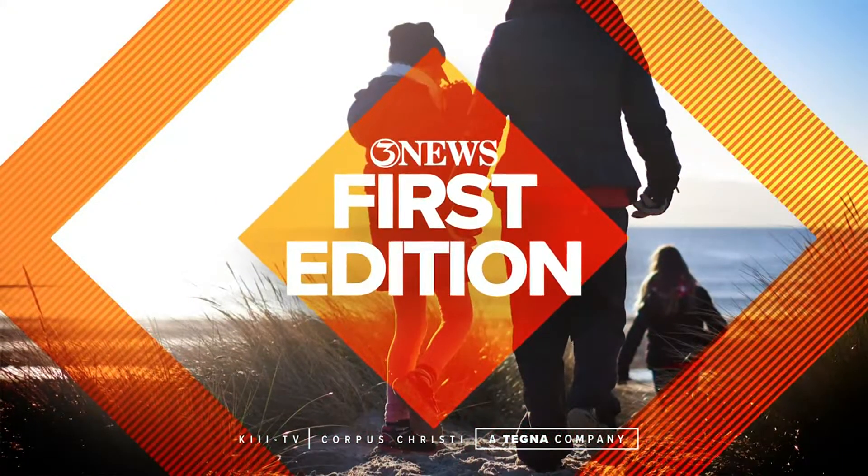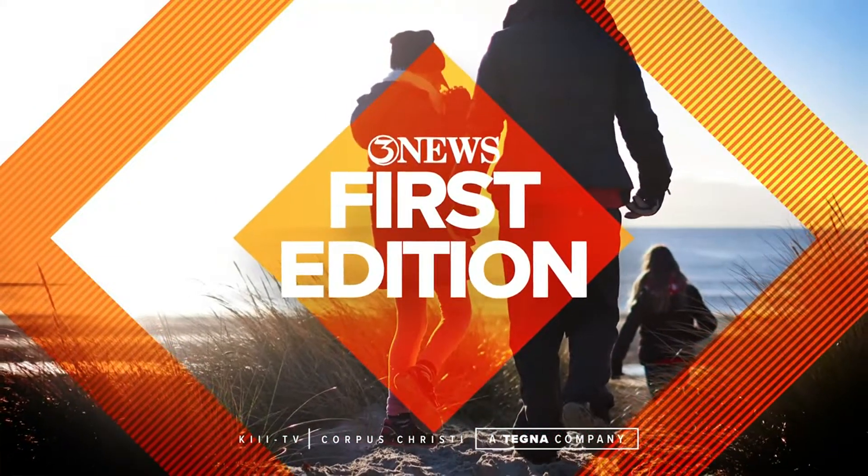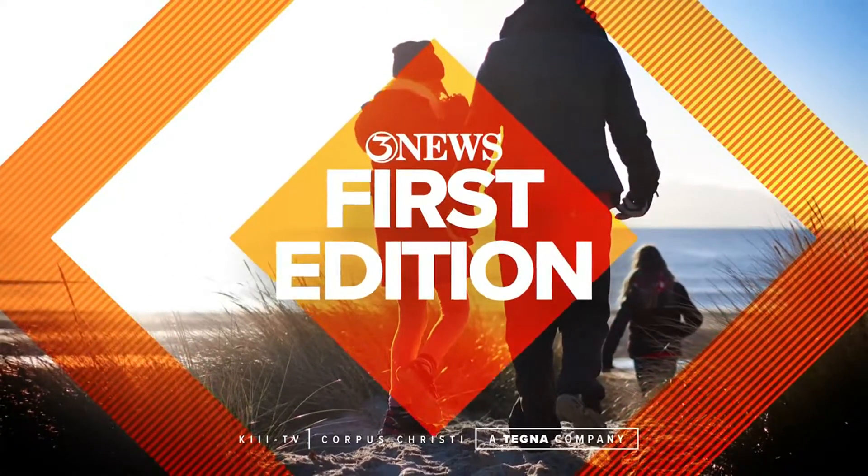You're watching the South Texas News Leader. This is 3 News, First Edition. Welcome out. Good morning. I am Barbie Leo. I'm John Thomas Cobos.